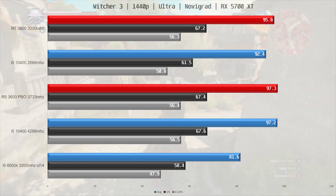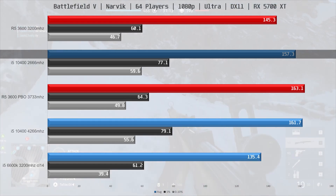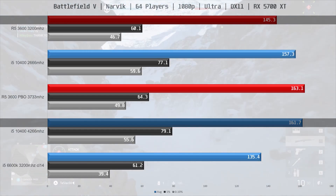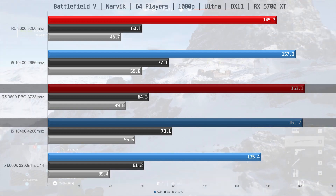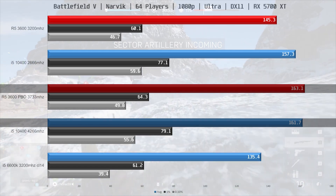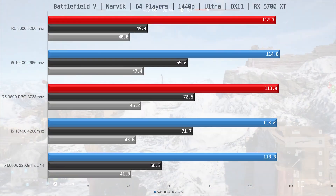Next is Battlefield V, tested on a fully populated server on the Novik map. The 10400 with native memory did 157.3fps on average, which is 8% ahead of the 3600 with its native memory. With fast memory, the 10400 only slightly increased its performance — a 3% increase to 161.6fps average — which is not quite enough to match the R5 3600 with fast memory, though the frame times on the Intel system appear a bit better. At 1440p we are running into a GPU bottleneck again.